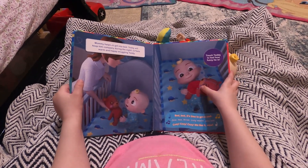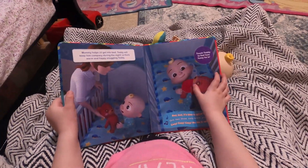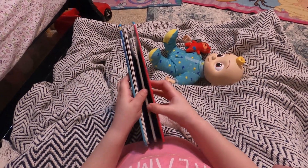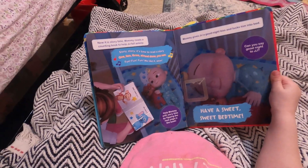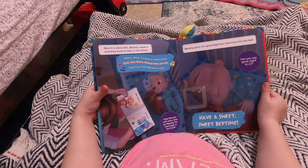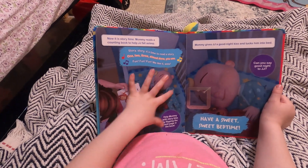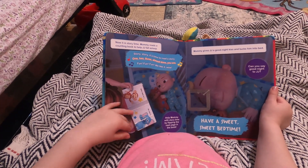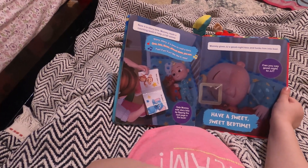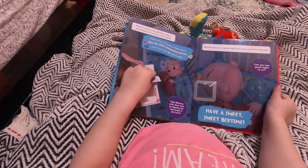Is J.J. all ready for bed? He did so good brushing his teeth and taking his bath and getting his pajamas on, and now he's in bed. Let's see if there's any more. Oh, look — they're going to read a story. That's our favorite part, huh? Now it's story time! Mommy reads a counting book to J.J. to help him fall asleep. Those are his friends! Story, story — it's time to read a story! One, two, three — almost done. Fun, fun, fun. We like it. Wow!